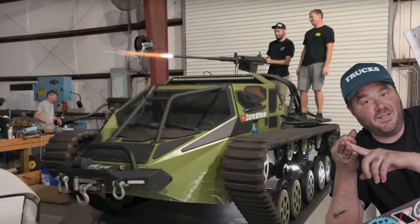He's got Ruby. He's got a freaking tank with a gun on it. This one is the fastest one he's ever built.